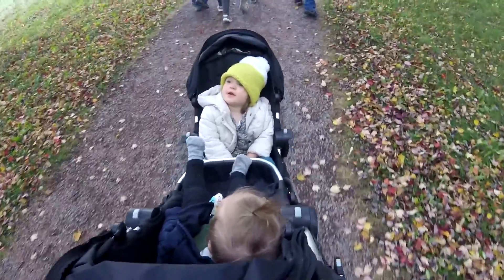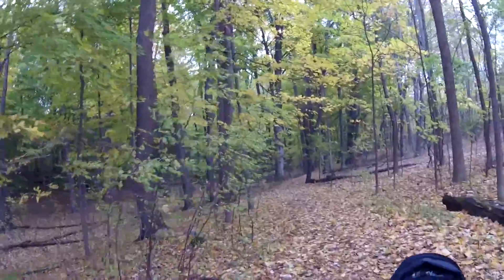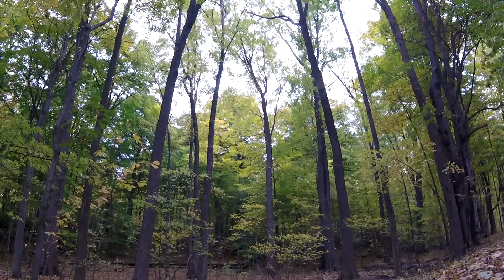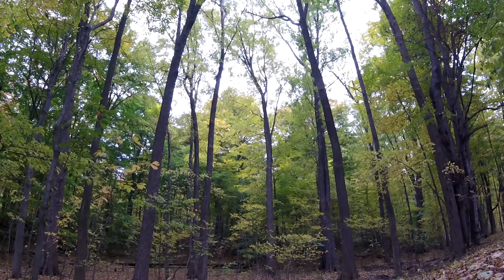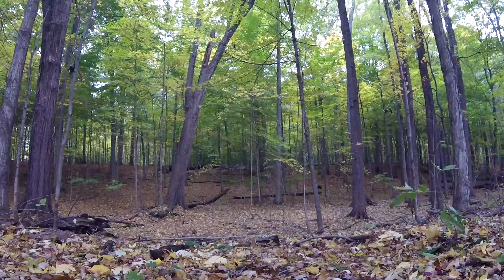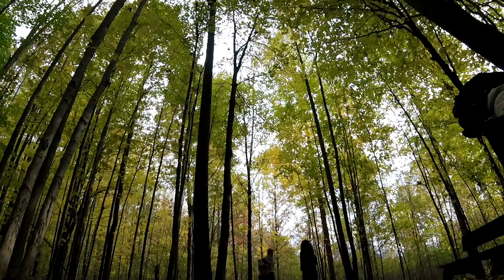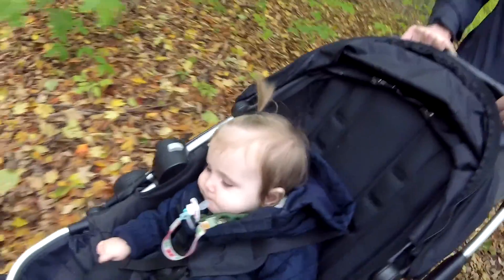Are they purple? What color are they? Is it irreverent to take a video in the Sacred Grove? The girl's going to get naps today.